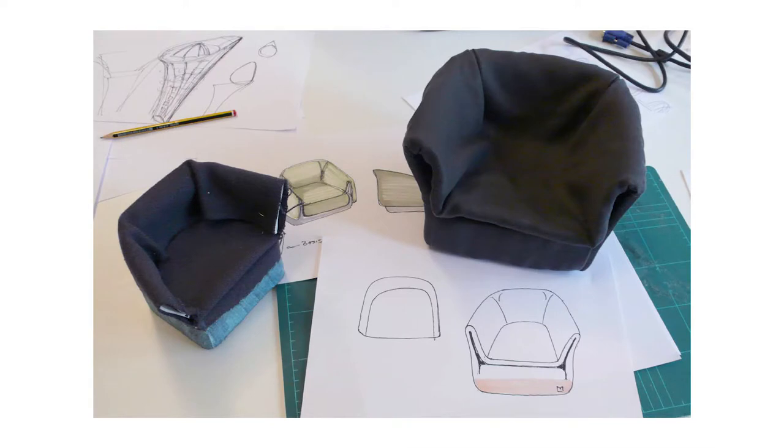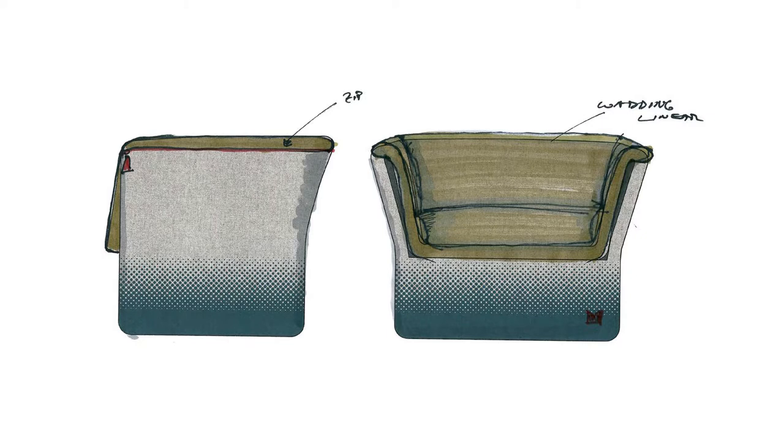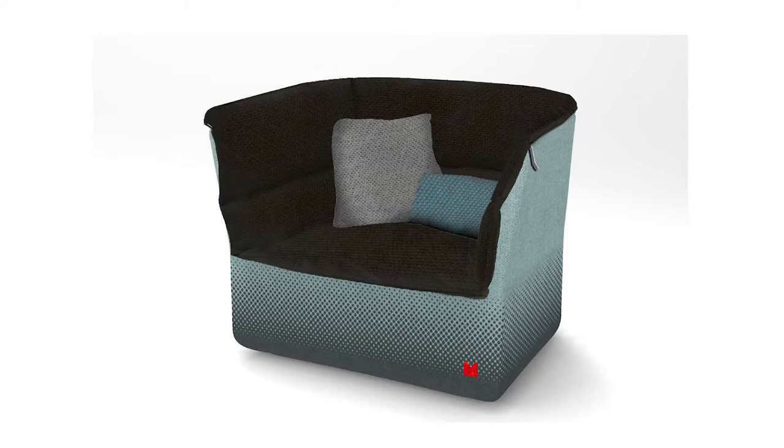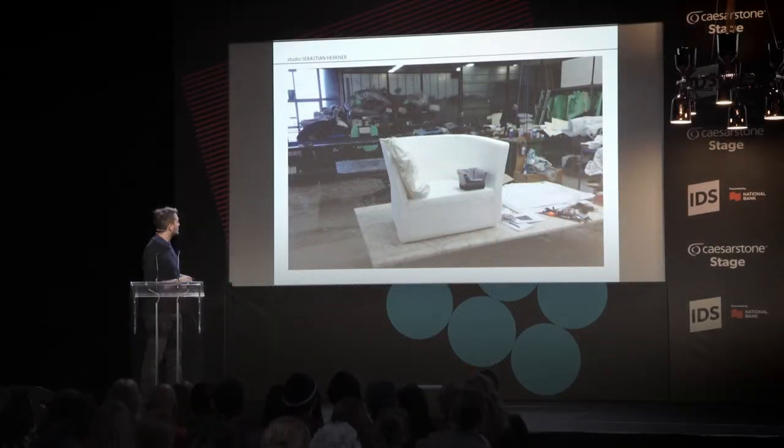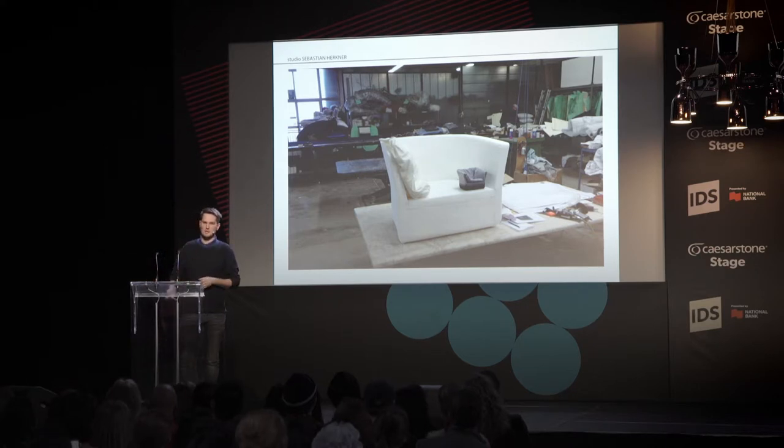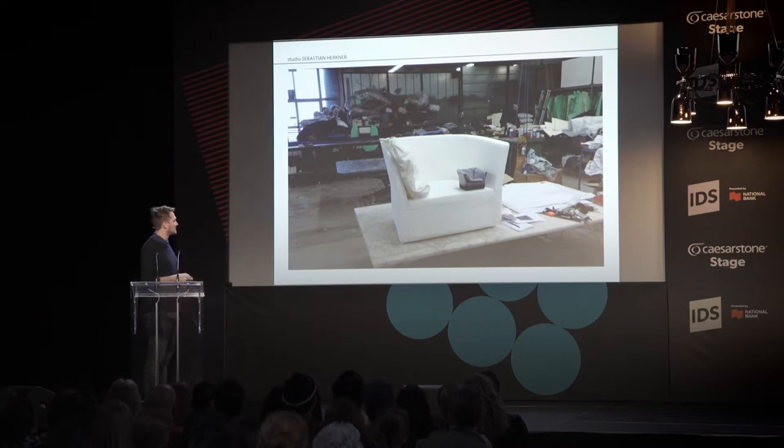We went back to the studio and developed the details. Then it was a kind of ping-pong — very important — with the company and the development team at Moroso to finalize the product. At the back you can see Uncle Marino, the uncle of Patrizio Moroso. He's been working there since he was 15 and now he's around 75 — he has enormous knowledge and experience doing prototypes, having worked with designers like Ron Arad and Konstantin Grcic.